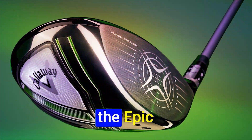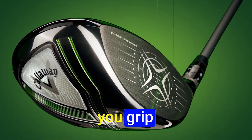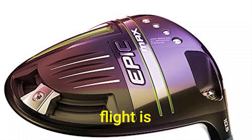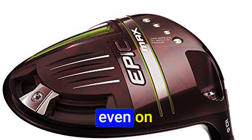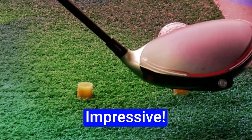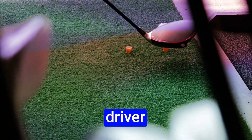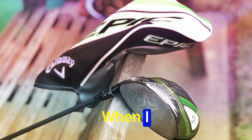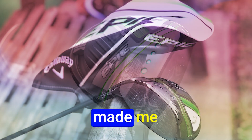We kick things off with the Epic Speed driver. The moment you grip this club, you can feel the solidity. It promises speed, and it delivers. The ball flight is powerful and consistent, even on those off-center hits. Plus, the sound it makes on the golf course — impressive. The Callaway Epic Speed driver lives up to its name, offering a strong all-around performance. When I was out there on the course, this driver made me feel like a pro.